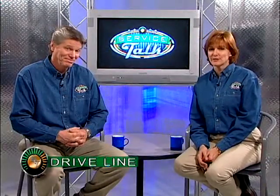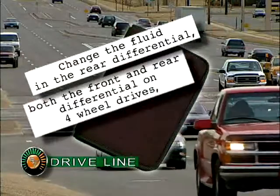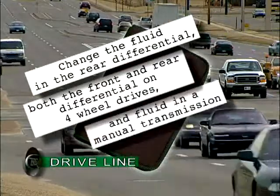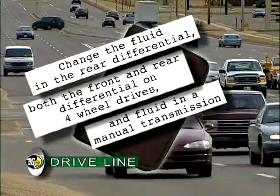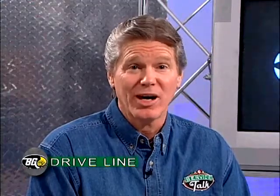Which is why we need to change the lubricants in the drivetrain every so often. The owner's manual recommends we change the fluid in the rear differential, and both the front and rear differential on four-wheel drives, as well as the fluid in a manual transmission, generally at the same mileage intervals. That mileage interval depends on the type of vehicle you have, where you drive, and how you drive.